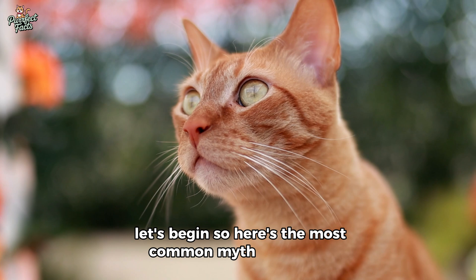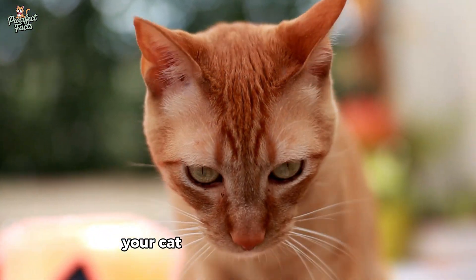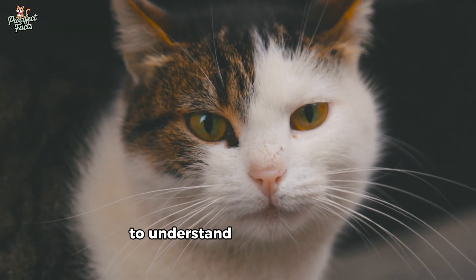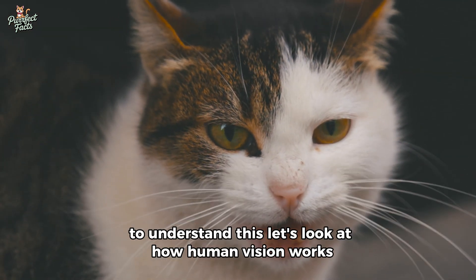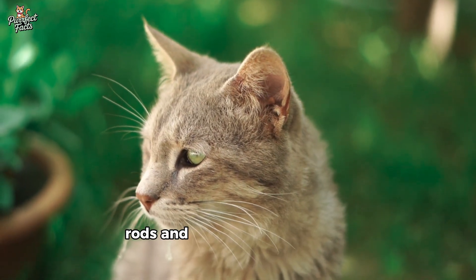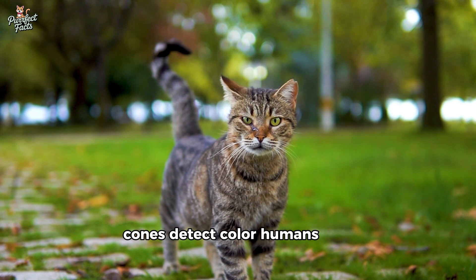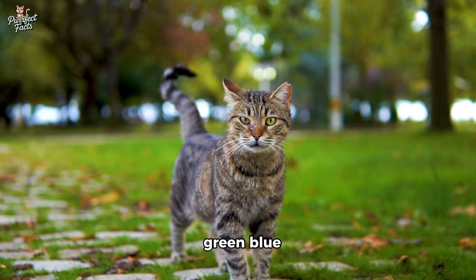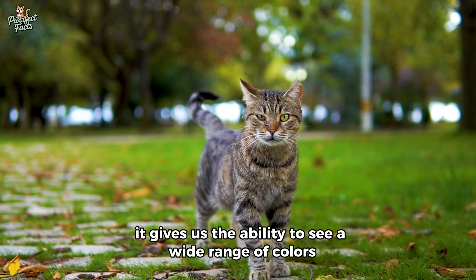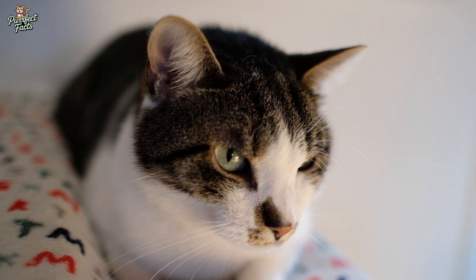Here's the most common myth about cats: they see in black and white. Totally false. Your cat sees a world full of color, just not the same colors you see. To understand this, let's look at how human vision works first. Our eyes have two main types of photoreceptor cells — rods and cones. Rods help us see in low light; cones detect color. Humans have three types of cones — red, green, blue — making us trichromats, able to see warm tones like pink, orange, and vibrant red.